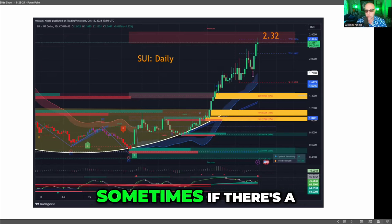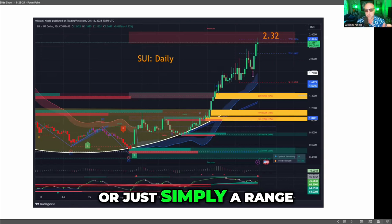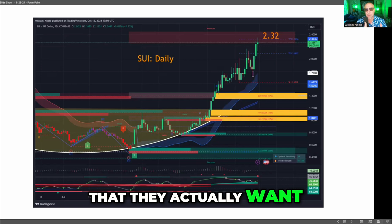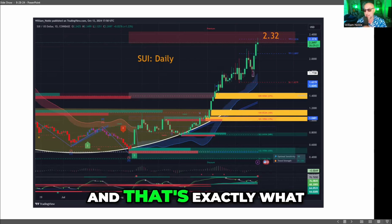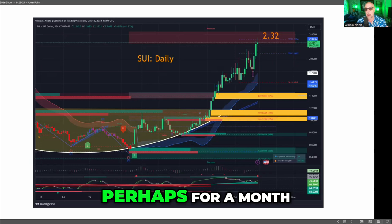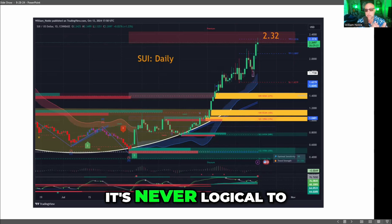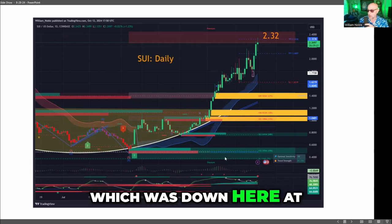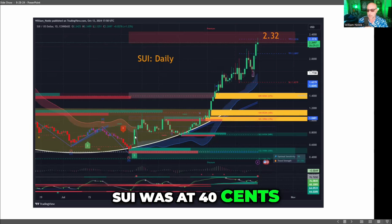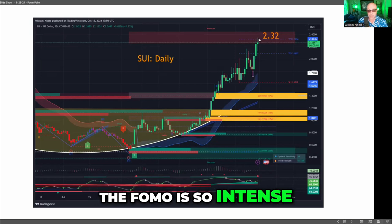A little footnote: sometimes, if there's a geopolitical event or people are afraid of one, you can get a pause or just simply a range. Sometimes markets that are going up and up and up, rather than give people the dip they actually want, coins can fall into just a sideways range. That's exactly what could happen to Sui — the premium zone could act as a cap, and it could just go sideways, perhaps for a month, while the rest of the market catches up. It's never logical to buy in the discount zone, which was down at $0.40 in early August. On the Black Monday crash, Sui was at $0.40. Now at $2.32, the FOMO is so intense, no one wants to get out.